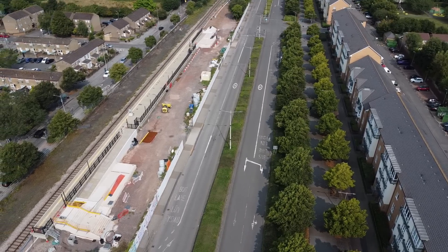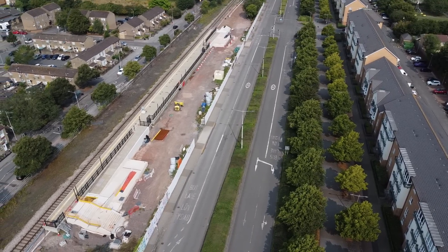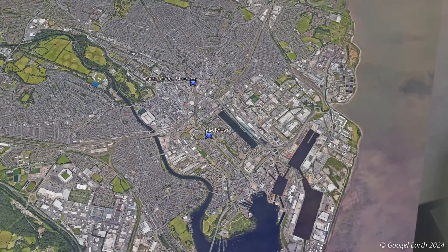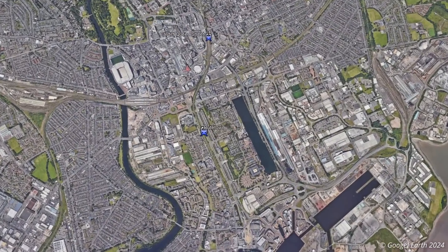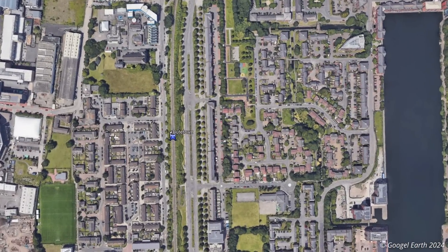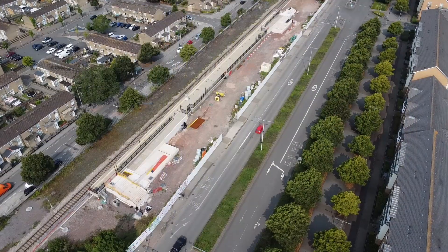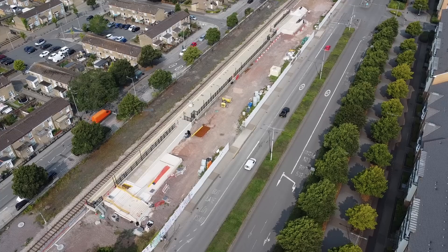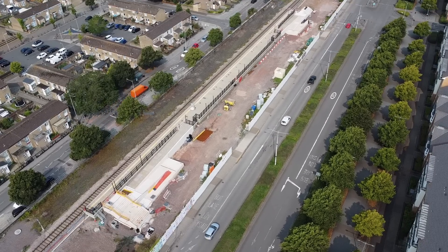A new station is currently under construction. Butetown station is located on Bute Street, adjacent to the junction with Maria Street and Letton Road. The station structure, which is quite modest, looked largely complete when I visited in August, and TfW are aiming to open the new station in early 2025.